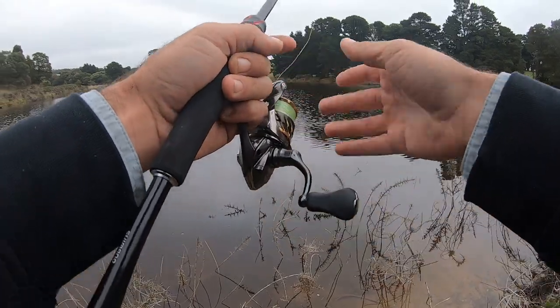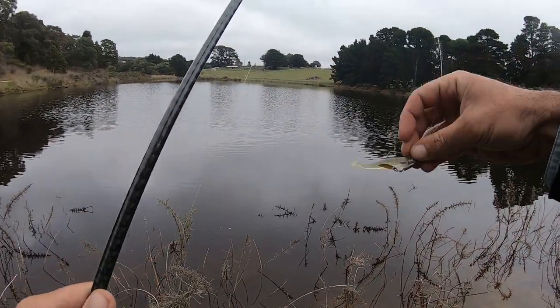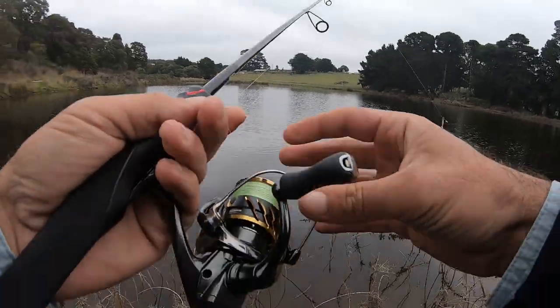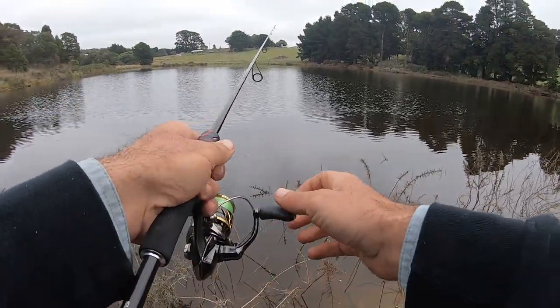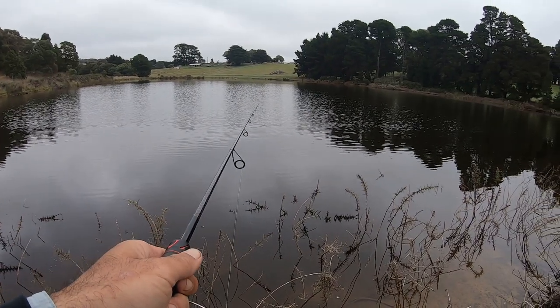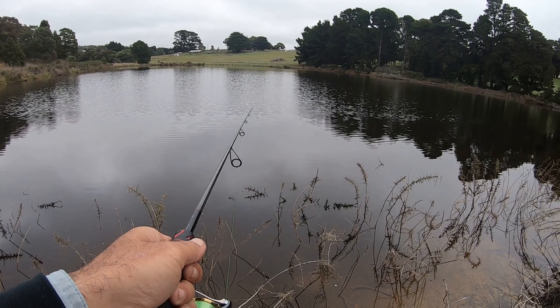I went back to the car and grabbed my Zodius and my Twin Power 1000, and I've thrown the same lure on this rod and reel. I'm going to try and fish this one a little bit more and hopefully even be able to attempt a big reddy with it. Lighter gear, a little bit more finesse — we'll hopefully see a few fish here.